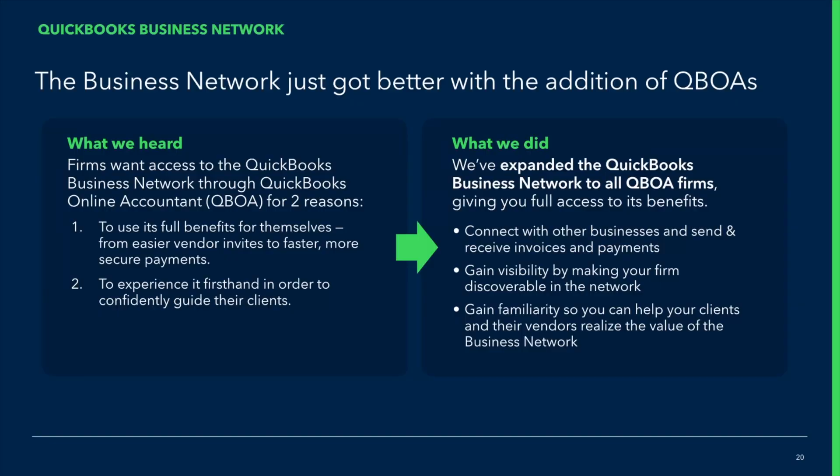Let's jump right in with the Business Network. Thank you so much for having me on your show. I'm super excited to be here. My name is Milagros, and I am a PM on the QuickBooks team. I'm super excited to talk about the Business Network, so let's dive in.